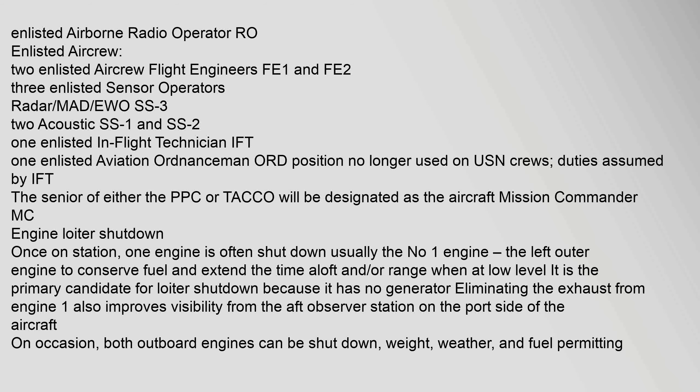Once on station, one engine is often shut down — usually the number one engine, the left outer engine — to conserve fuel and extend time aloft and/or range. When at low level it is the primary candidate for loiter shutdown because it has no generator. Eliminating the exhaust from engine one also improves visibility from the aft observer station on the port side of the aircraft. On occasion, both outboard engines can be shut down, weight, weather, and fuel permitting.